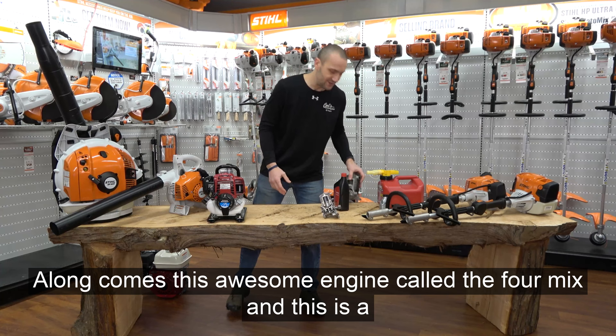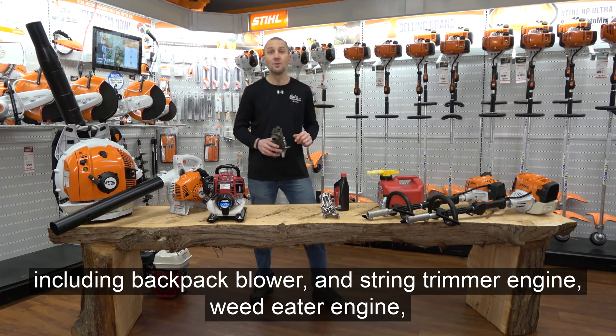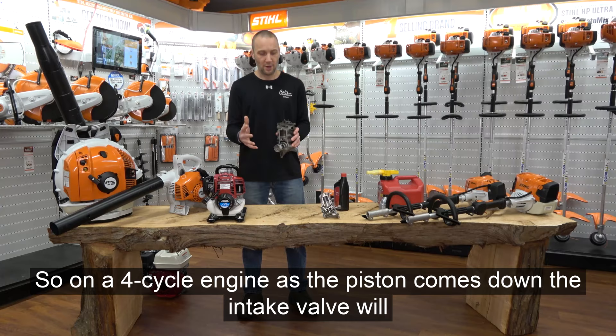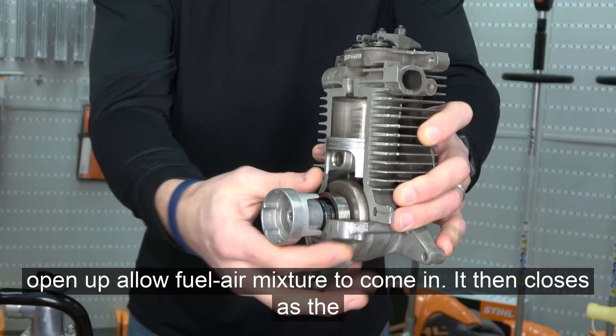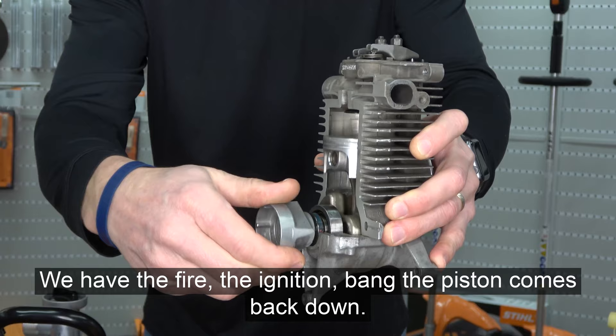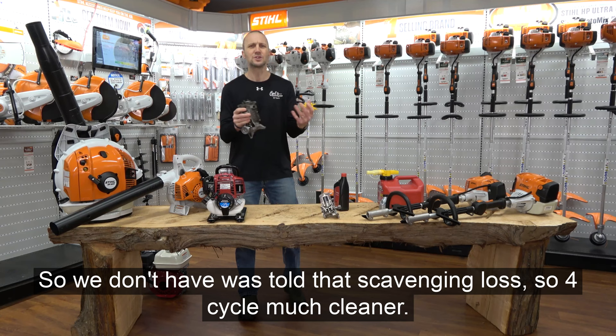Along comes the four-mix engine — a four-cycle overhead valve engine used in several STIHL products including backpack blowers, string trimmer engines, and the combi engine. On a four-cycle engine, as the piston comes down, the intake valve opens, allowing fuel-air mixture to come in. It then closes as the compression stroke happens, so there's no blow-by. We have the ignition — bang — the piston comes back down, the exhaust valve opens and pushes out the exhaust. So we don't have that scavenging loss.